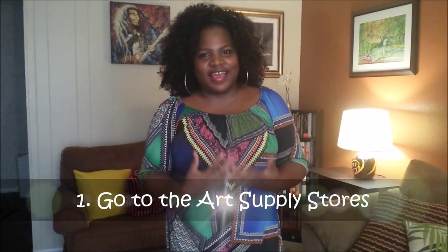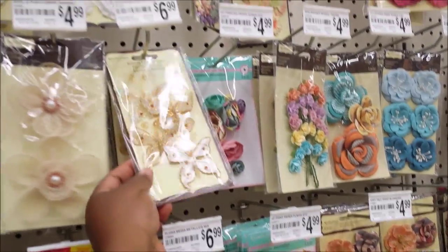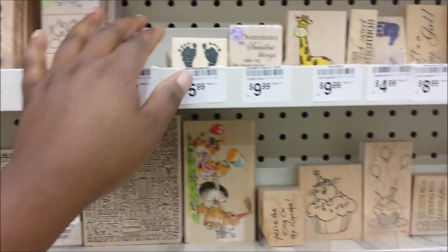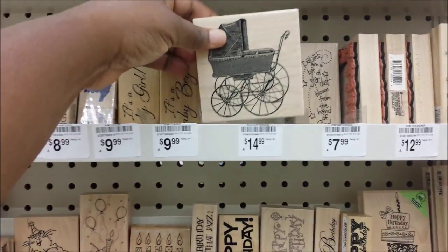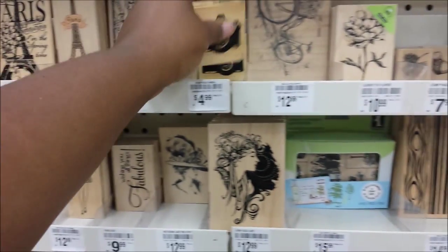One of the first things I want to talk about is going to the art supply stores. Many times I just go to look to see what's new, what do they have, especially new crafting ideas. So going to Hobby Lobby, and right now I'm in Michaels — it's always an interesting experience because you never know what you're going to see. I gravitate to the crafting section with the stamps a lot, or other times I might go to the paint section to see what types of paints they have, maybe some new types I've never tried before.